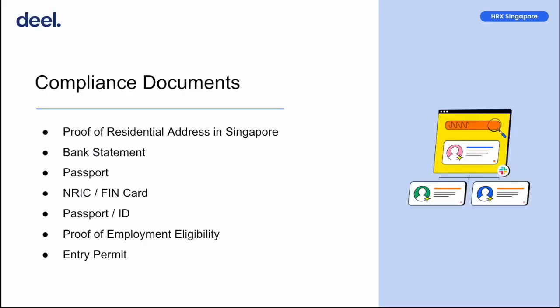Compliance documents are mandatory documents that you need to submit for payroll and compliance purposes. Out of the seven here, there are three that I'd like to bring your attention to. You're required to submit a copy of your bank statement clearly showing your name, bank name, and bank account number. The bank account number must match the account that you want to receive your salary into.